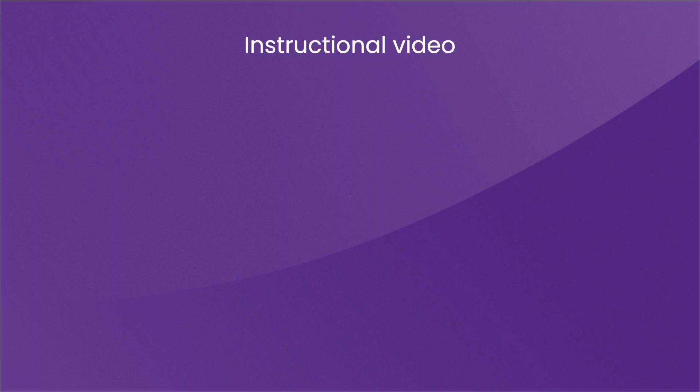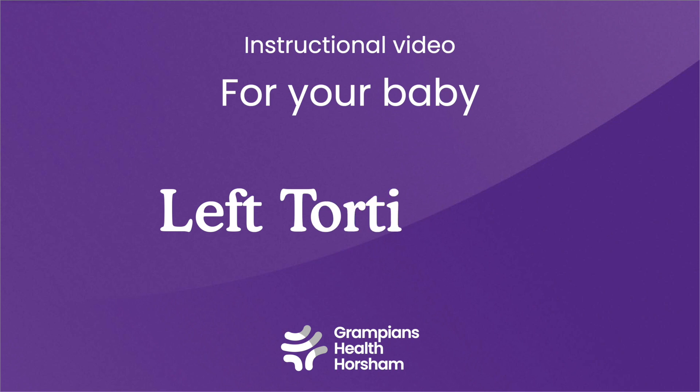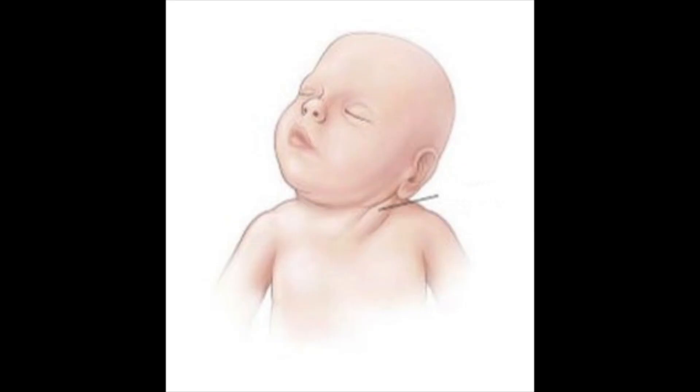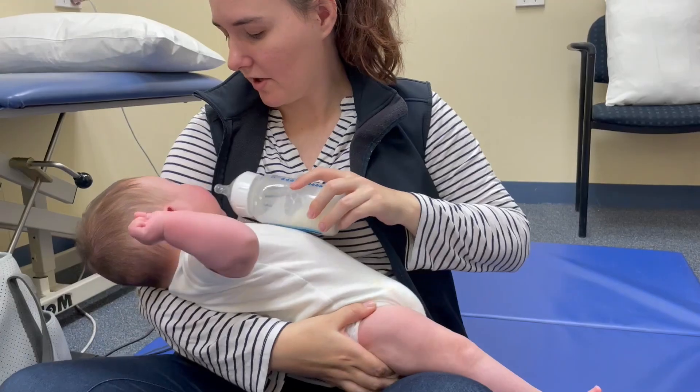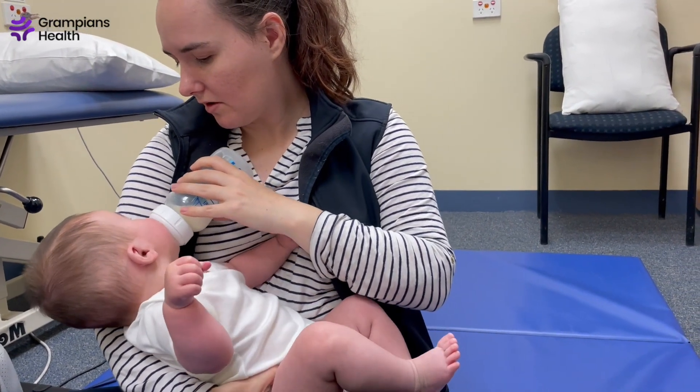Congenital muscular torticollis is a condition caused by the shortening of a neck muscle called the sternocleidomastoid. Torticollis on the left side causes your baby's head to tilt to the left and rotate to the right. This can lead to problems with your baby's neck movement, including their ability to lift their head, and can change their head shape.